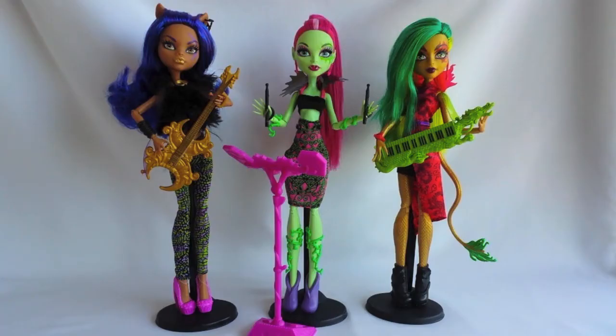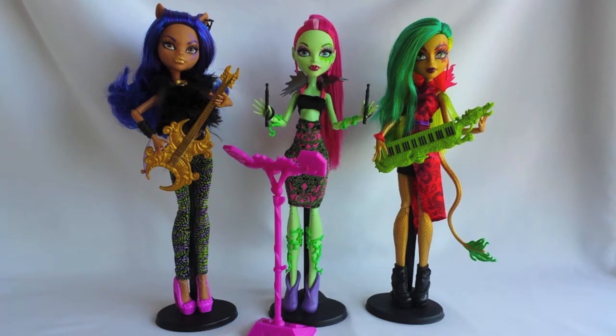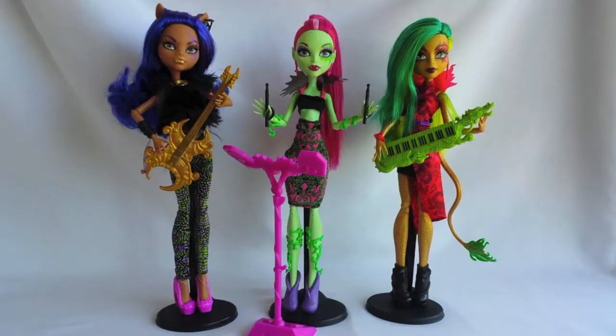Venus has long pink hair put into a ponytail and both sides of her head are flocked. She is wearing dark pink lipstick and purple eyeshadow with a green design around her left eye. She also has pink earrings. Venus is wearing a black crop top with pink straps and a translucent black collar, a pink and green tube skirt, and she has green vines wrapped around her wrists.